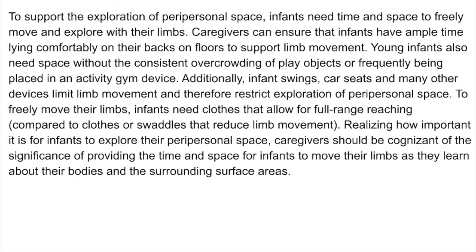To support the exploration of peripersonal space, infants need time and space to move and explore with their limbs. Caregivers can ensure that infants have ample time lying comfortably on their backs on floors to support limb movement. Young infants also need space without the consistent overcrowding of play objects or frequently being placed in an activity gym device. Additionally, infant swings, car seats, and many other devices limit limb movement and therefore restrict exploration of peripersonal space.